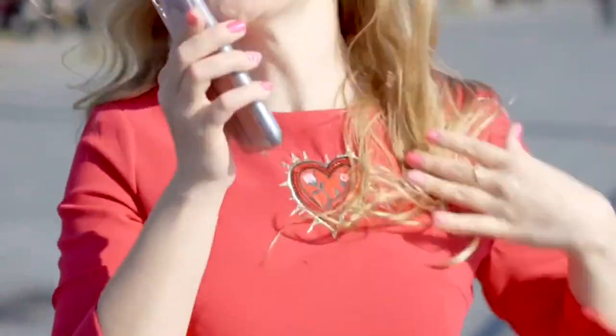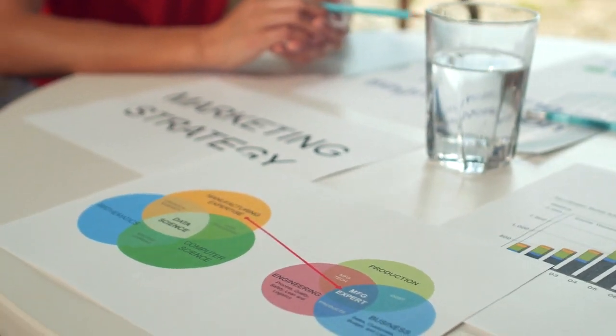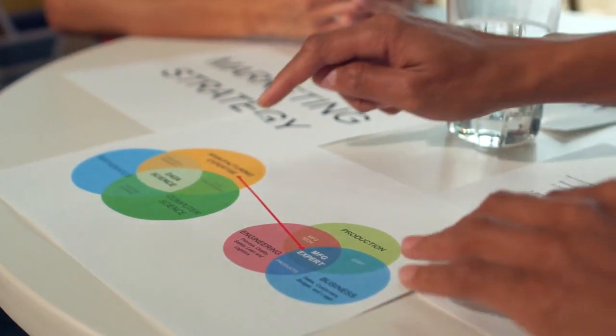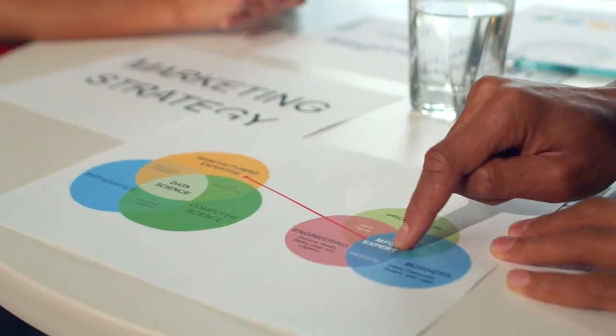Whether you're an e-commerce store, a service-based business, or a consultant, ClickFunnels.com can be a game-changer for your company. Now let's explore some of the key features and benefits that make ClickFunnels.com stand out from the competition.